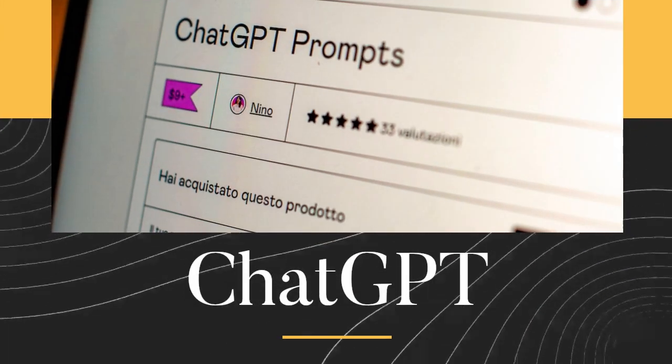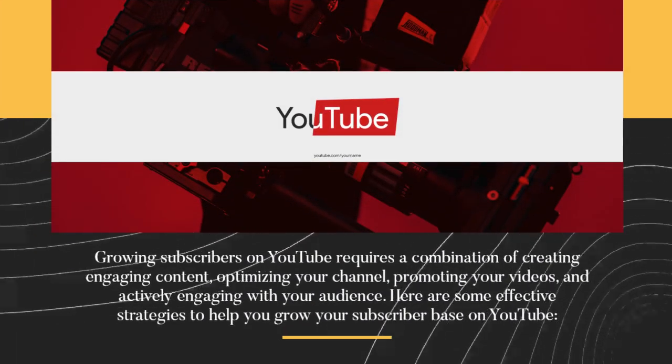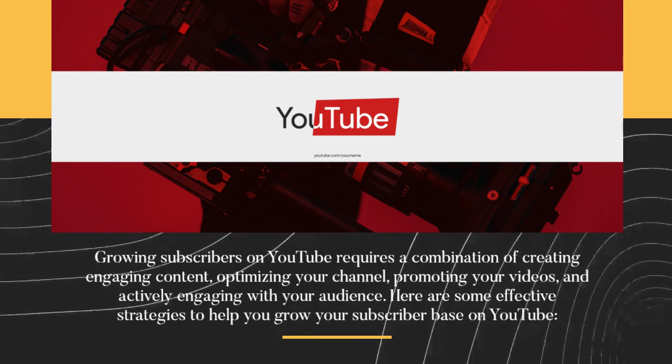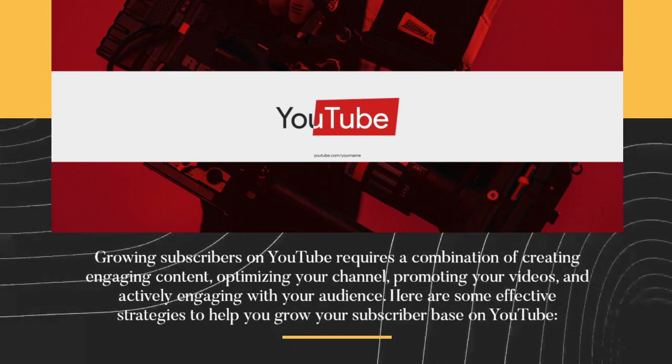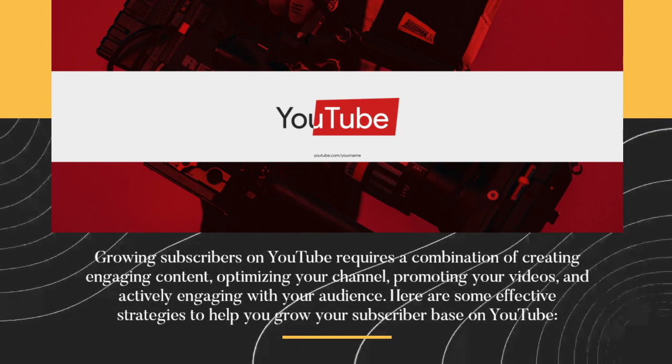How to grow subscribers on YouTube. Growing subscribers on YouTube requires a combination of creating engaging content, optimizing your channel, promoting your videos, and actively engaging with your audience. Here are some effective strategies to help you grow your subscriber base on YouTube.